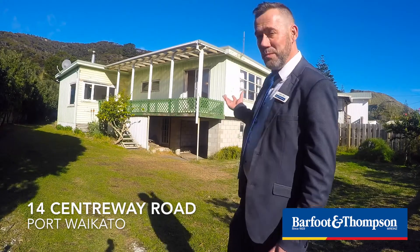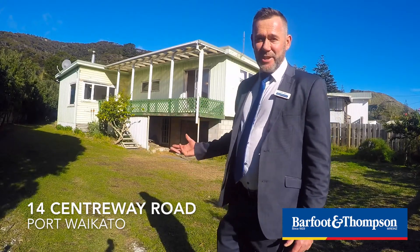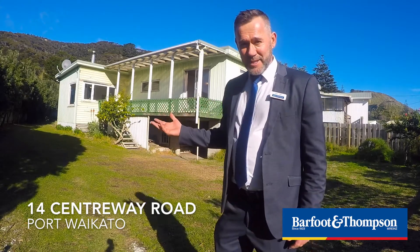This home is a two bedroom do-up with so much potential. You're village zoned. We're on tank water, septic system.